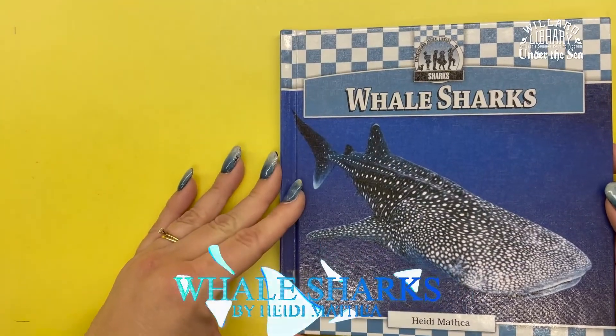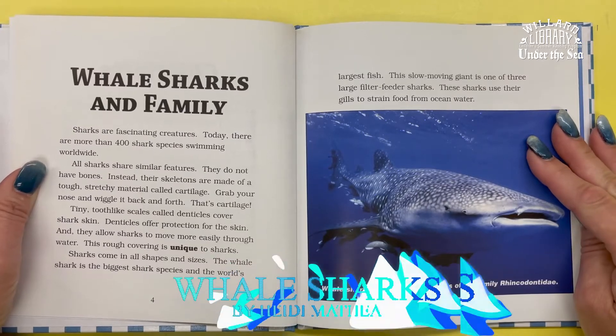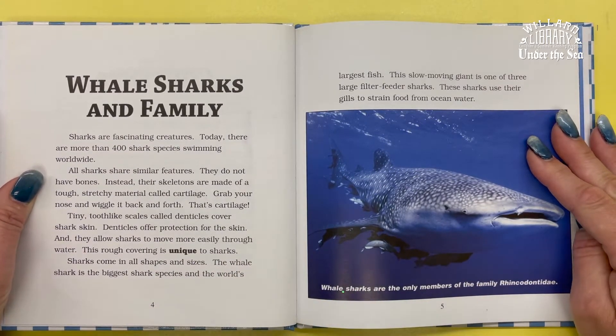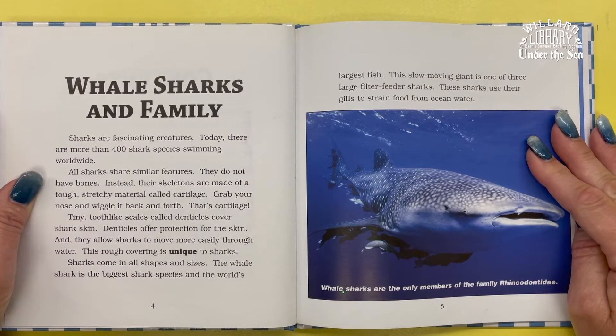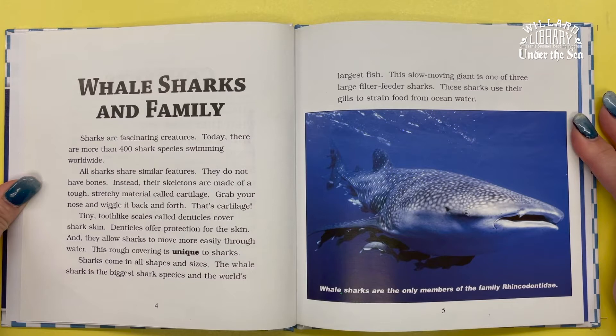Whale sharks, by Heidi Mathia. Sharks are fascinating creatures. Today there are more than 400 shark species swimming worldwide. All sharks share similar features — they do not have bones. Instead, their skeletons are made of tough, stretchy material called cartilage.